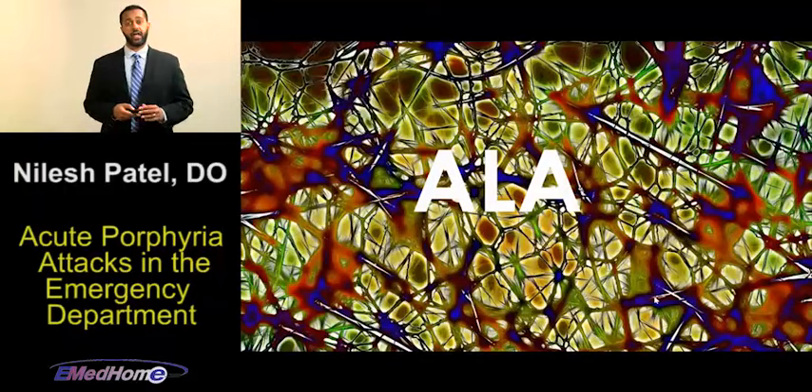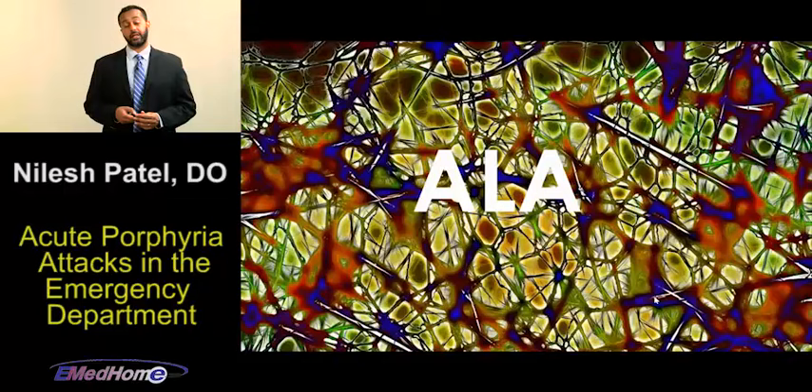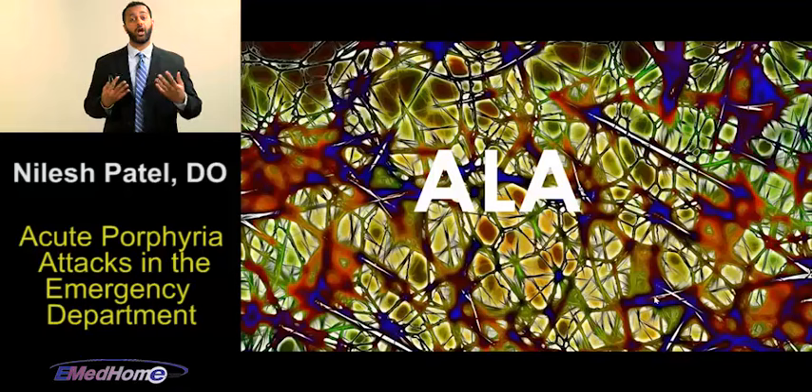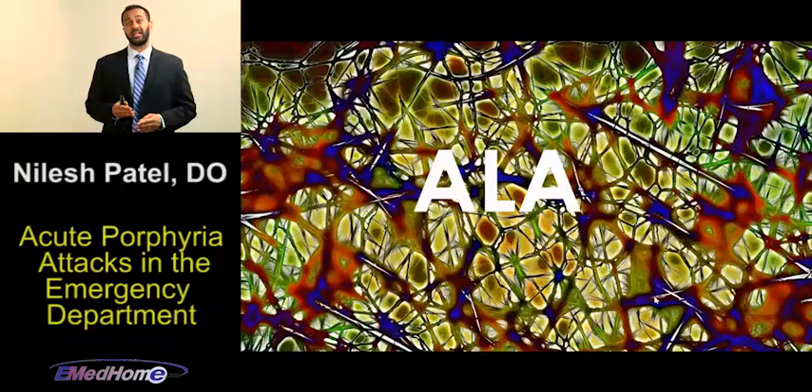ALA is thought to be responsible for a lot of the neurotoxic symptoms in an acute porphyria attack. It crosses the blood-brain barrier at specific points and is directly toxic to the neuronal vasculature, leading to increased vascular permeability and symptoms such as edema, which then causes neuro symptoms including encephalopathy. Interestingly, lead poisoning is an acquired porphyria — it inhibits the enzyme ALA dehydratase, which leads to a buildup of ALA, just for a frame of reference.